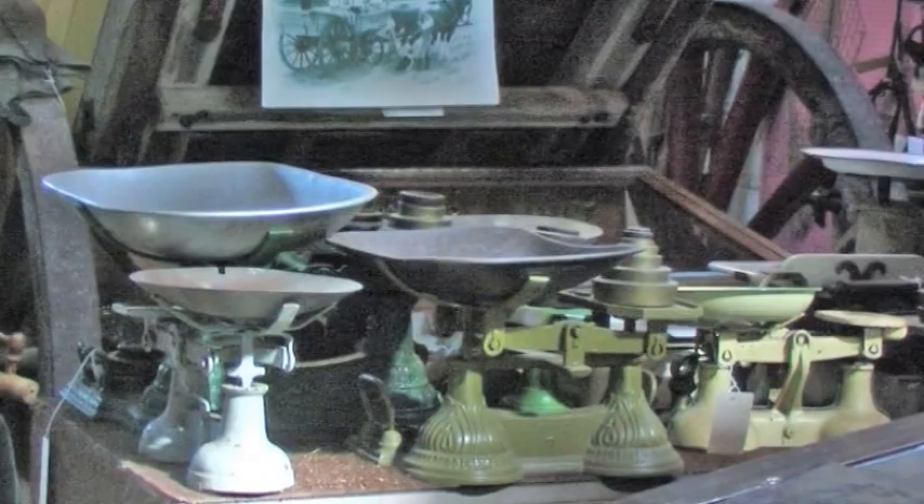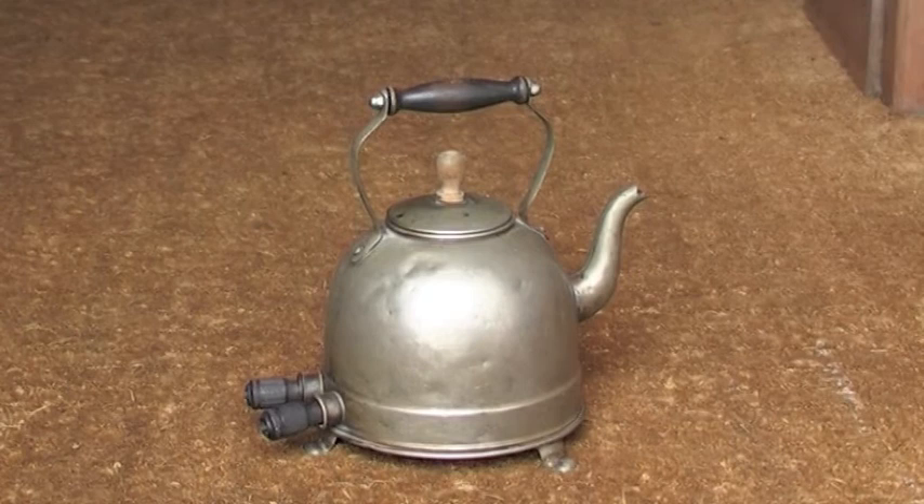Here we can see some of the scales. And this is just one of our very early electric kettles, in very good condition, in fact.